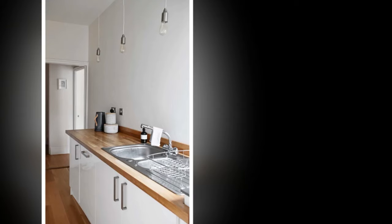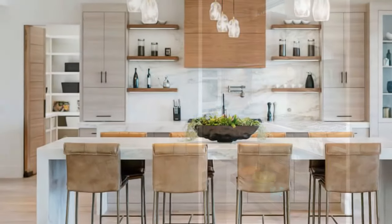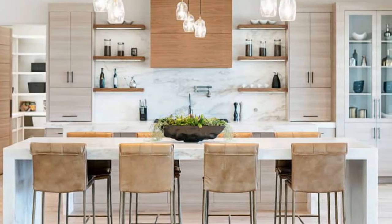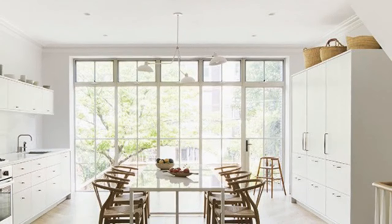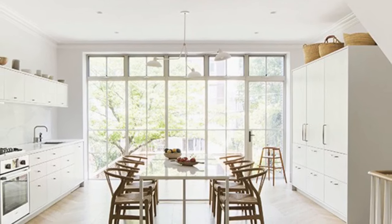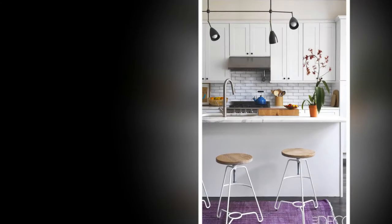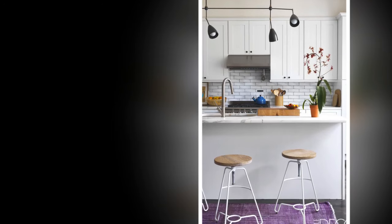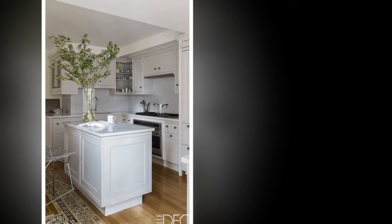In terms of budget-friendliness, the most economical kitchen layout is a freestanding kitchen. Freestanding kitchens rely on individual pieces of furniture like dressers, shelving units, and freestanding pantries instead of fitted cabinetry along the walls, significantly reducing purchase costs. They also offer more flexibility — you can easily rearrange the layout or swap out individual pieces as your budget allows for upgrades.